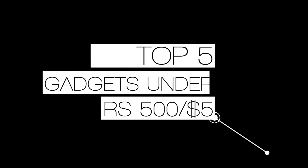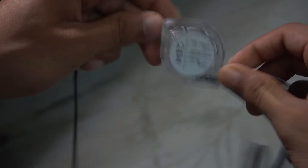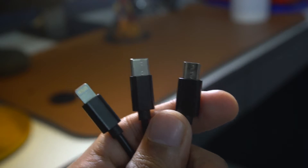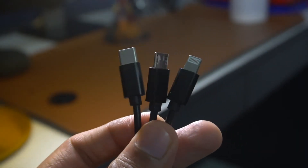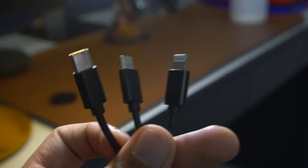First up is this all-in-one cable. It comes around the price range of rupees 350, and man, this is durable. You can easily carry this in your pocket and it looks clean with no tangling whatsoever. You get three pins: USB Type-C, Micro USB, and a Lightning one — so in short, everything is covered. This can be your go-to cable.